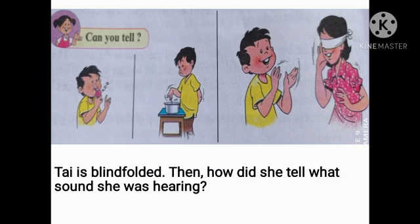Now look at the picture. Thai is blindfolded — then how did she tell what sound she was hearing? Thai's eyes are blindfolded; she heard the sound with the help of ears, so she could tell about the sounds of whistle and clapping.